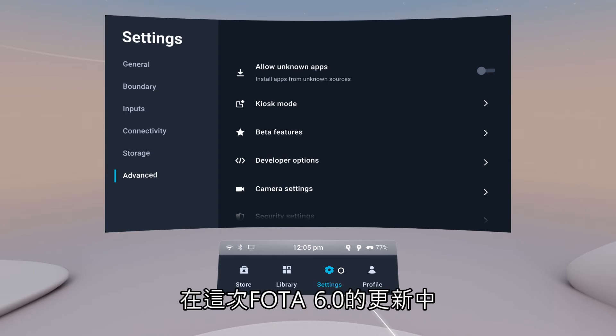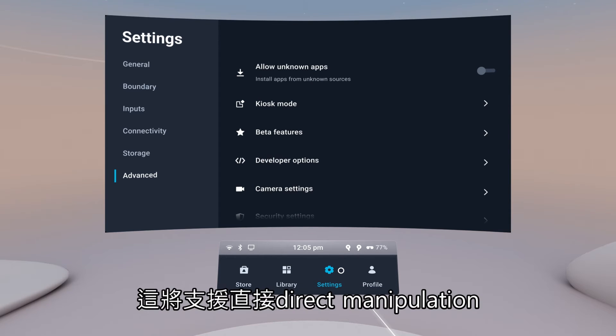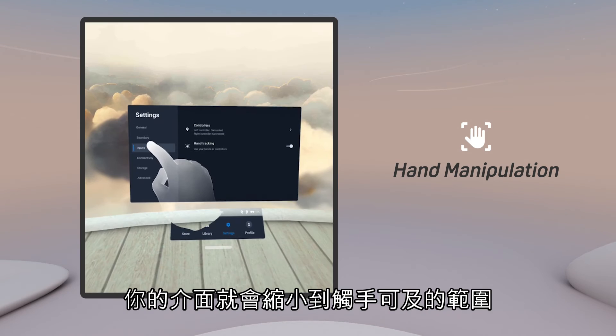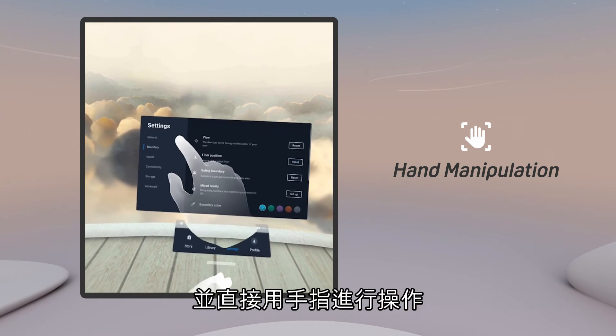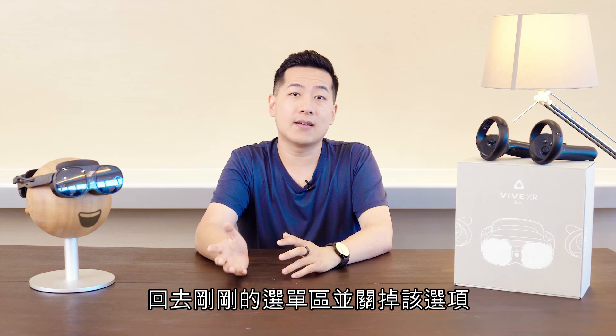In this Foto 6 update, beta users will get access to our experimental version of our home UI that will support direct hand manipulation. Just enable it in the beta features, and your launcher interface will now be shrunk within an arm's reach. You can drag around its placement and directly use your fingers to interact. At any time you want to opt out and return to the stable branch, it's easy — just go back and disable it.